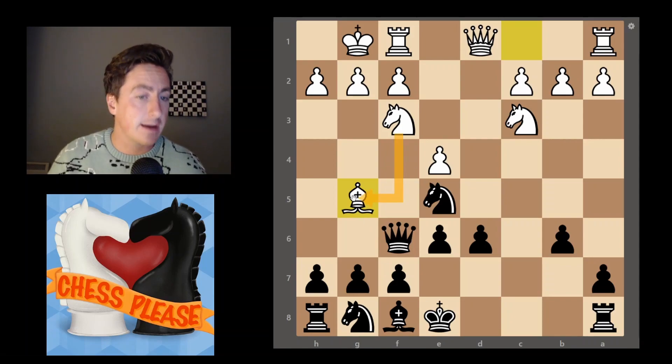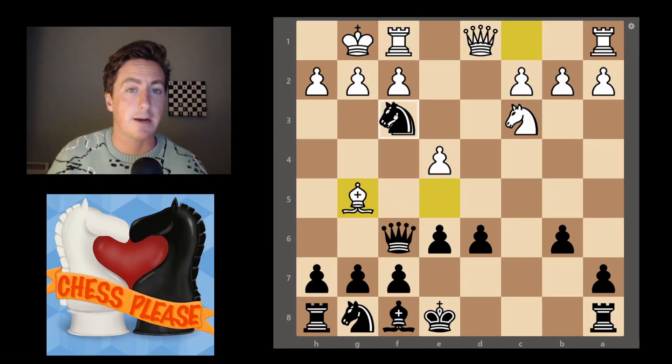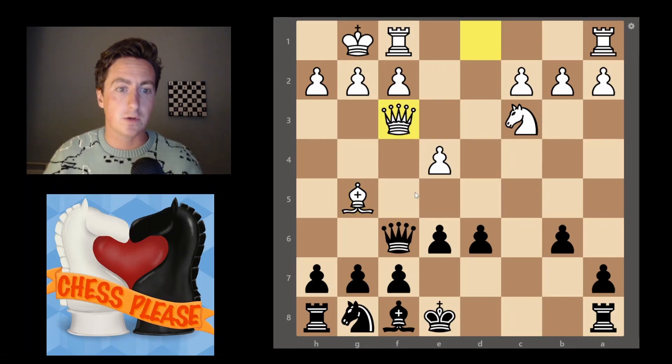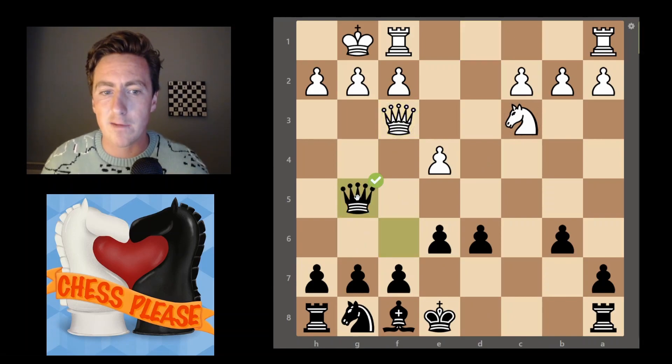The knight is what's providing defense, so very simply we're going to take this knight. Taking this knight comes with check — that's the tempo, that's the time we've bought. They have to respond to it first, and when they take with the queen, we can now take this bishop completely free.